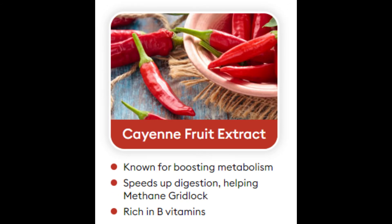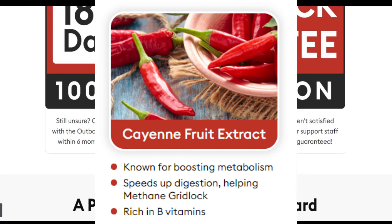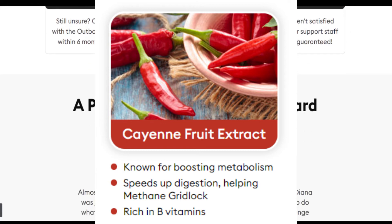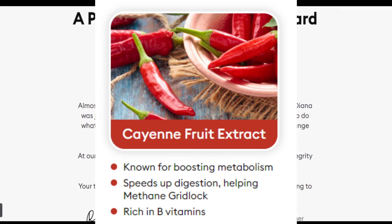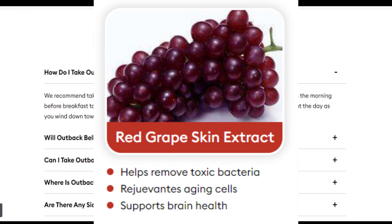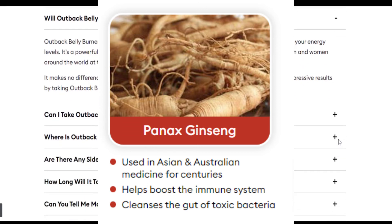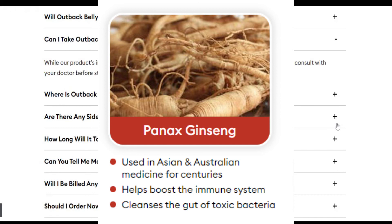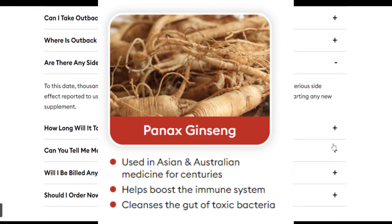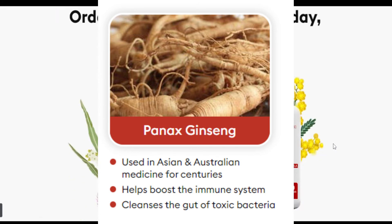Ingredient 4: Cayenne Fruit Extract — commonly known as a metabolism booster and digestion improver. Apart from being a natural remedy for slow metabolism and difficult digestion, cayenne has many other health benefits. Ingredient 5: Red Grape Skin Extract — very high in resveratrol, making it a very healthy natural element for our body. Ingredient 6: Panax Ginseng — a slow-growing plant with many medicinal properties used in China since ancient times. Ginseng contains two effective compounds called ginsenosides and gintonin, which are helpful for various health issues.